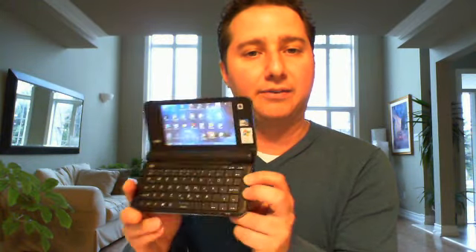You can do IMing — it's got Yahoo on here, it's got Skype, and it's got that webcam and other Windows applications that you've grown to expect over the years. It's all on this tiny little PC.